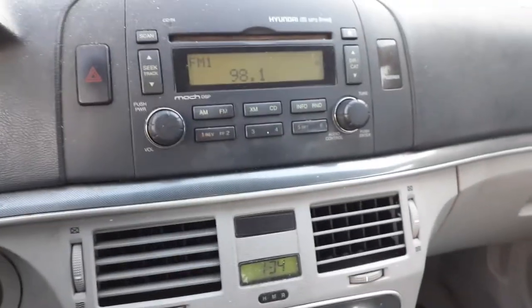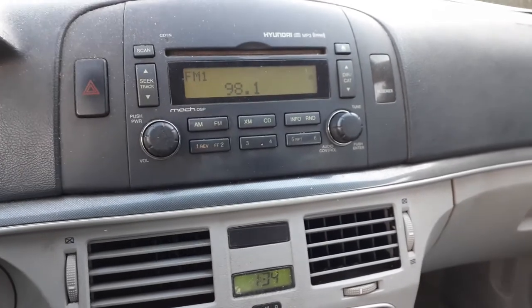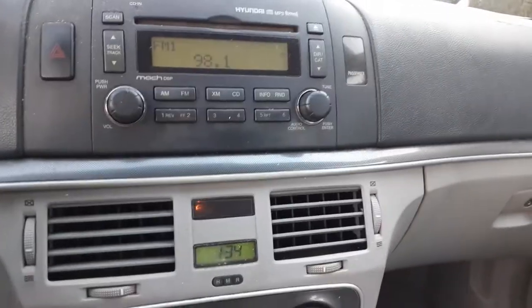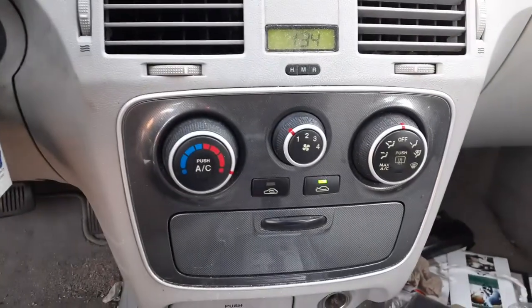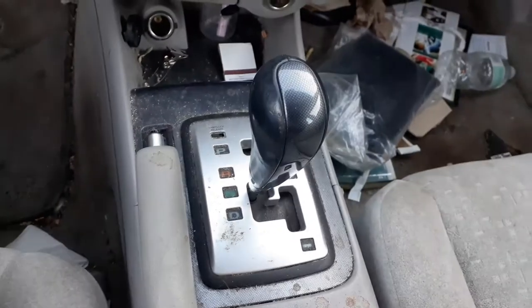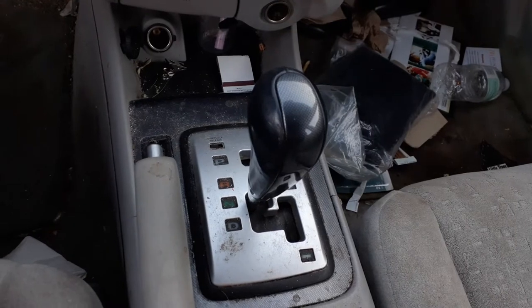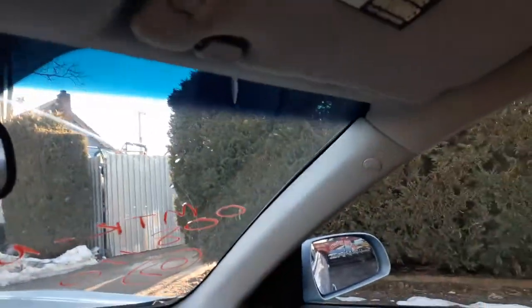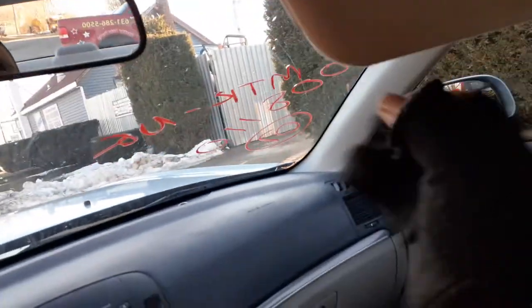There's the radio — AM, FM, CD, MP3, XM. All there, all good. Manual heating controls. There's your shifter. Left side sun visor's no good — it's ripped. You do got a plain Jane mirror. And you do got the right side sun visor — it's got the extension.